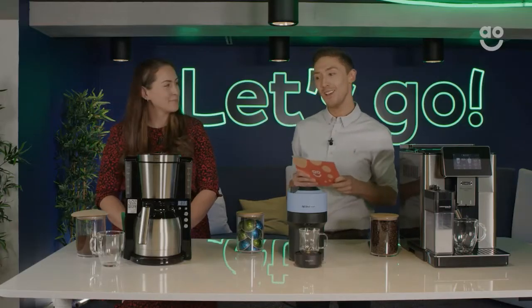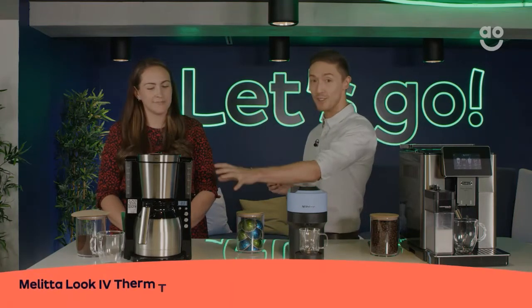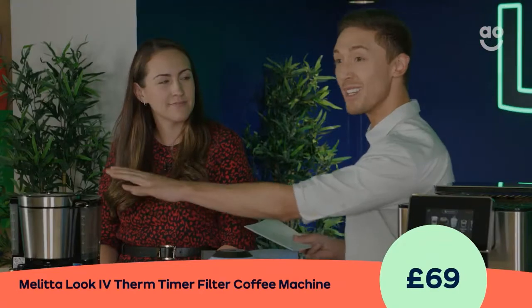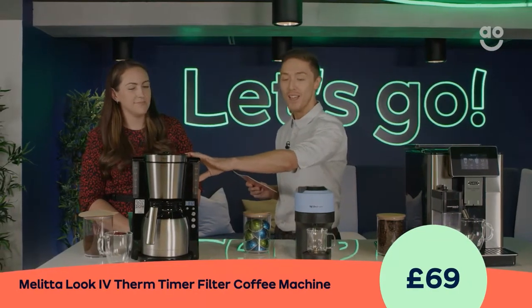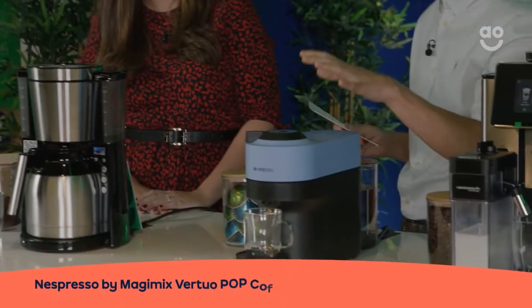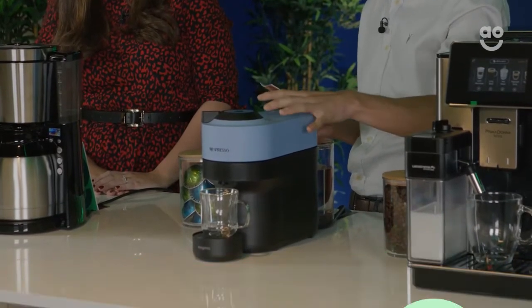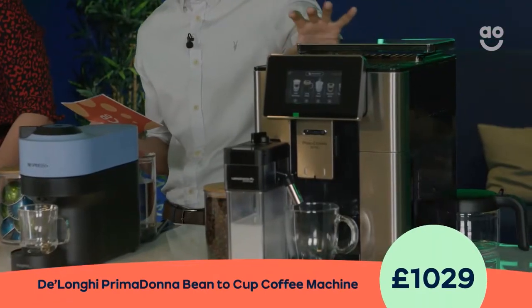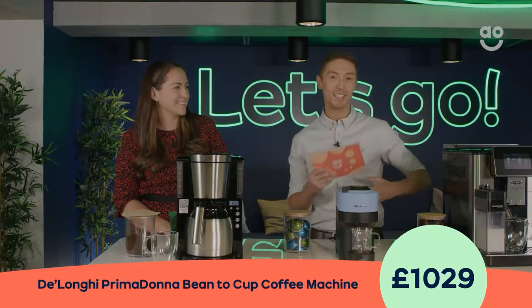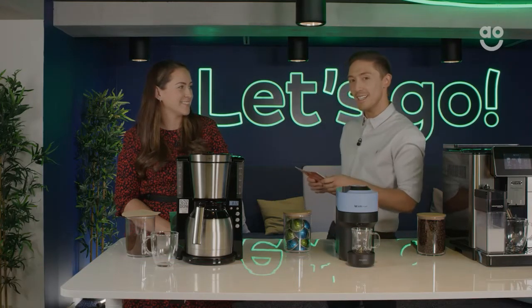Before we get started, let me quickly walk you through the three machines we're going to be touching on today. The first is the Melitta filter coffee system — a brand that actually invented the filter coffee system. We're also looking at the Nespresso Virtuo, their latest launch. And finally, the showstopper: the Prima Donna DeLonghi coffee machine. So there's something for anyone depending on your budget and lifestyle.